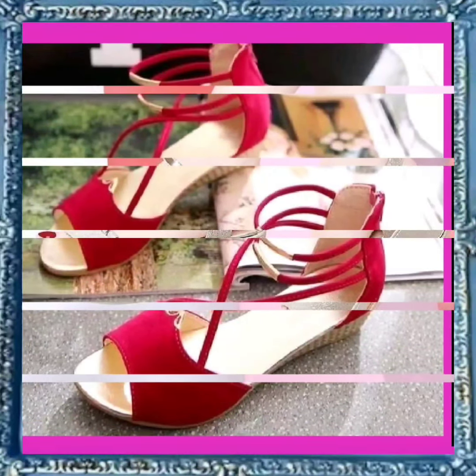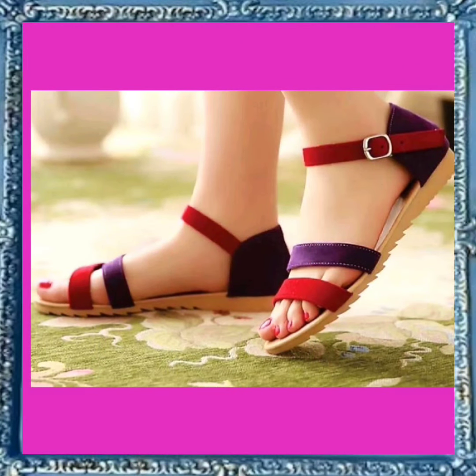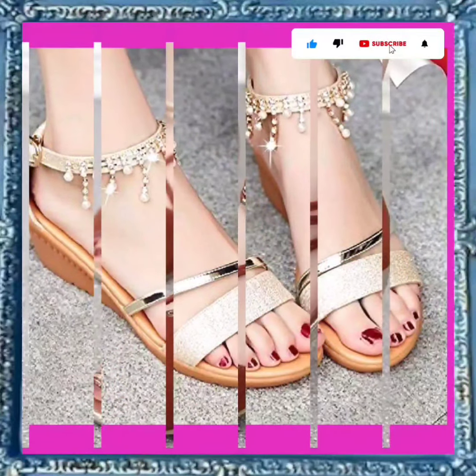Hey guys, assalamu alaikum! How are you? I hope you all are fine and spending a beautiful day with great health. I'm here with my new video. Today's video is different from my other videos.